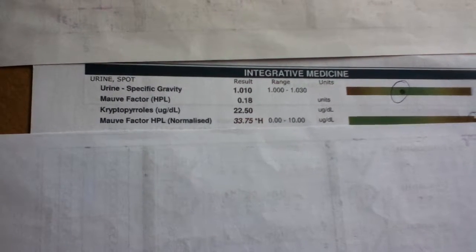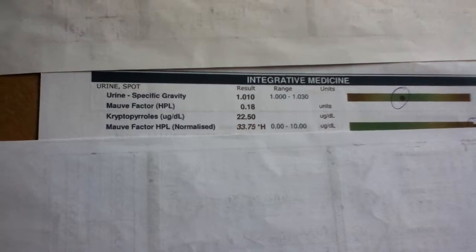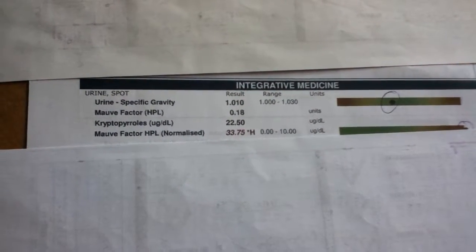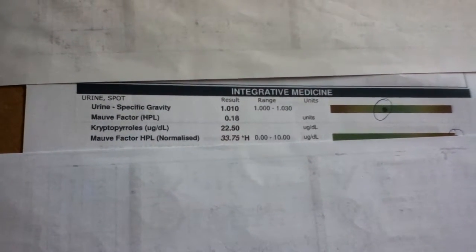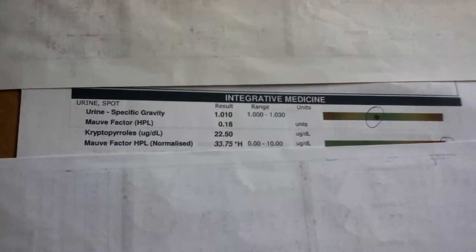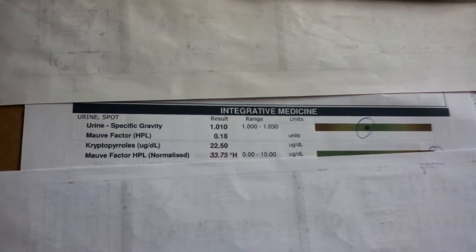So hopefully I've started on the B6 — an active form of B6 — so it'll be interesting to see how this goes. This is crucial for the underlying detoxification system. Not much is going to work unless that underlying system is operating in terms of getting out the toxins.